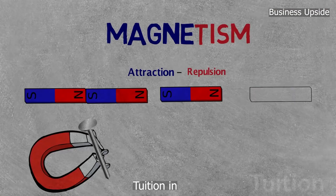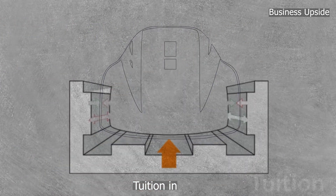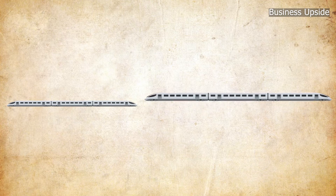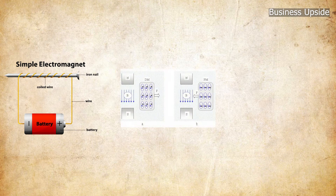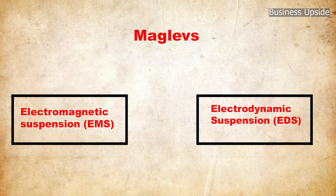Maglev incorporates a basic fact about magnetic forces — just like magnetic poles attract each other — to lift, propel, and guide a vehicle over a track. Its propulsion and levitation sometimes involve the use of superconducting materials, electromagnets, diamagnets, and rare earth magnets. Currently there are two types of maglev: electromagnetic suspension (EMS) and electrodynamic suspension (EDS).